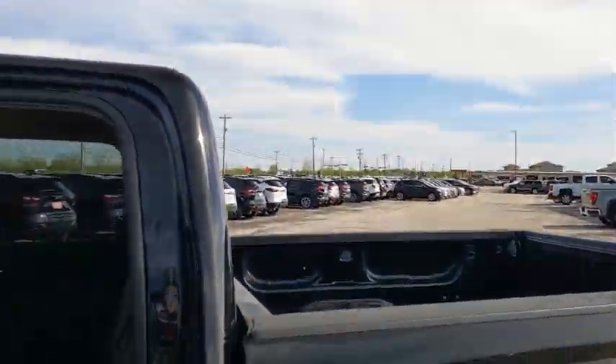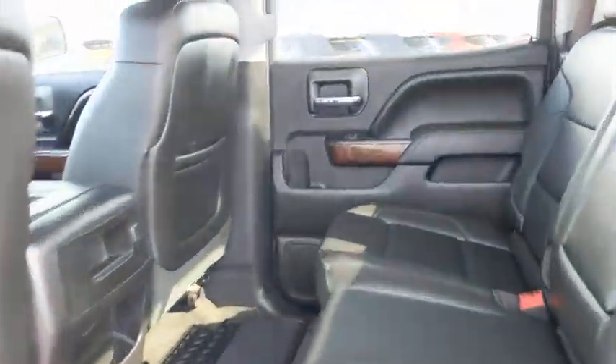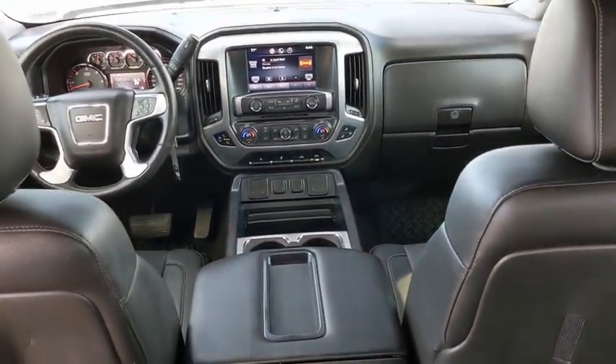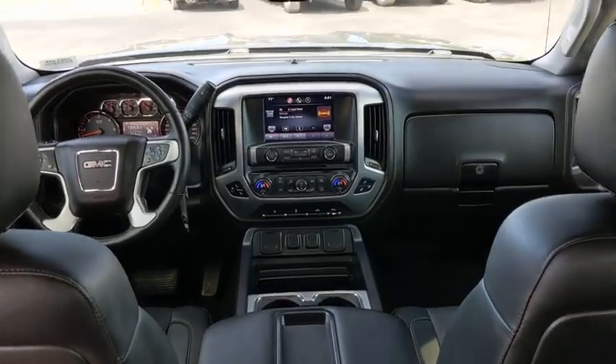Steering wheel audio controls, backup camera, anti-lock braking system, stability control, traction control, remote engine start, power passenger seat, tow hitch, keyless entry, Bluetooth.